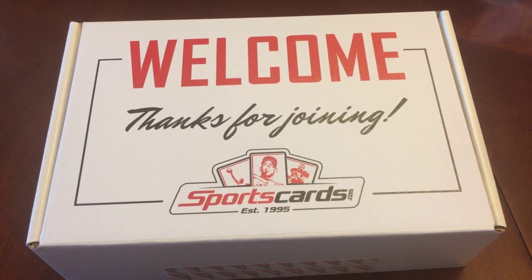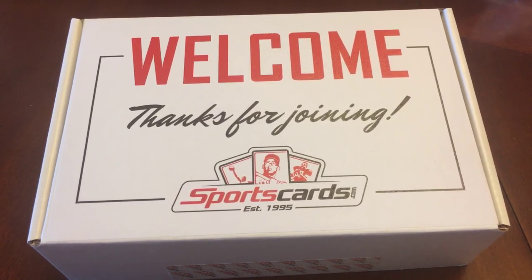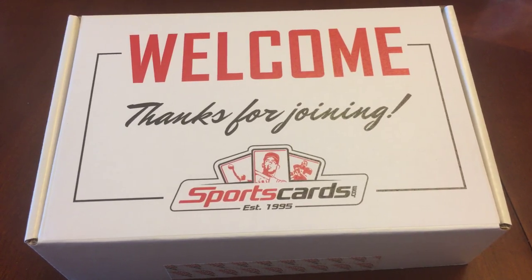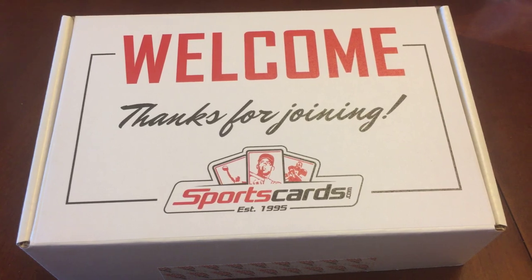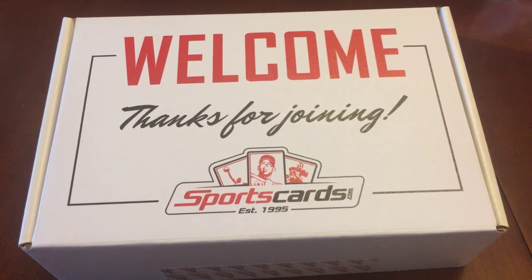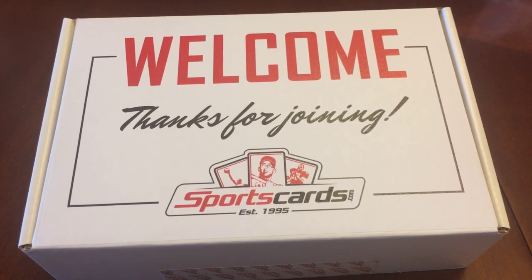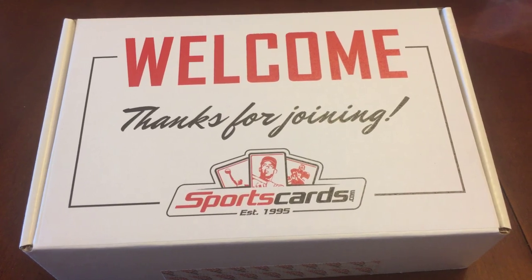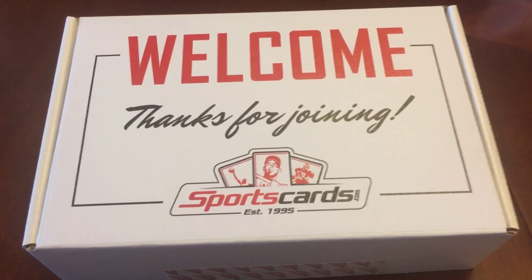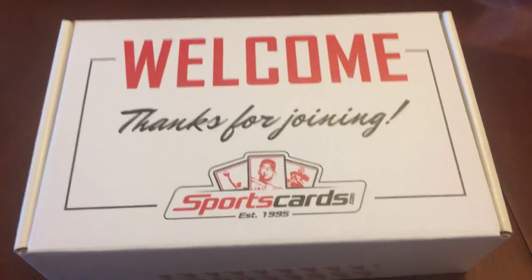They also mentioned a pricing tool that they have for collectors that features both current and completed eBay auction data, so I'll post a link for that in my blog. It's a great tool especially for those of us that use eBay for cards, autographs, and other memorabilia. Let's get into this mystery box and see what they sent.